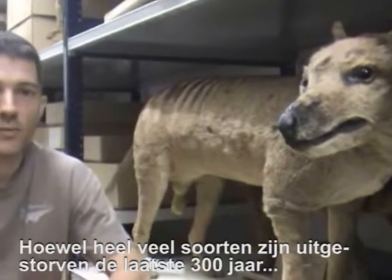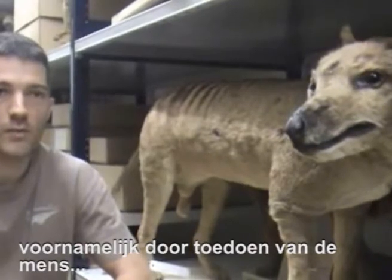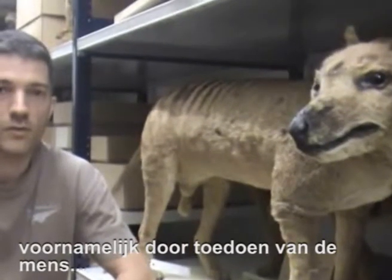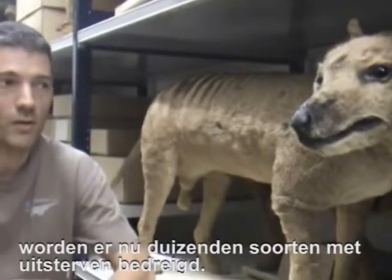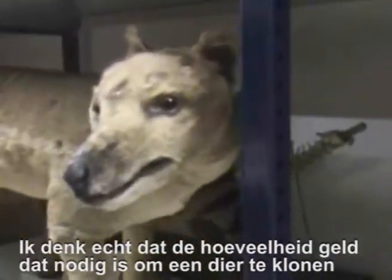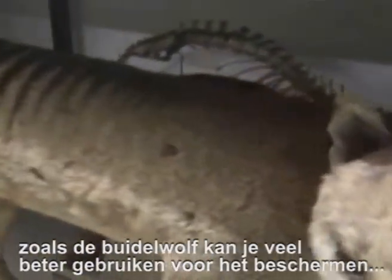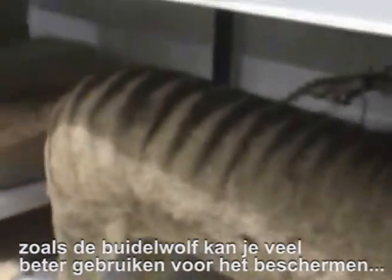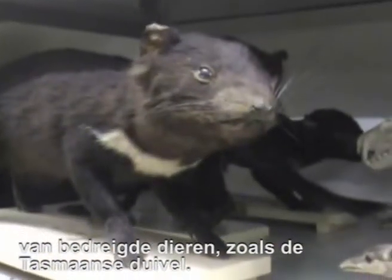Although there are hundreds of species that have gone extinct in the last 300 years, mostly due to the influence of humans, there are thousands of species which are currently threatened with extinction. I really think that the money that would need to be spent to even attempt to clone an animal such as the thylacine would be much better spent on saving endangered species from going extinct — species such as the Tasmanian Devil, for example.